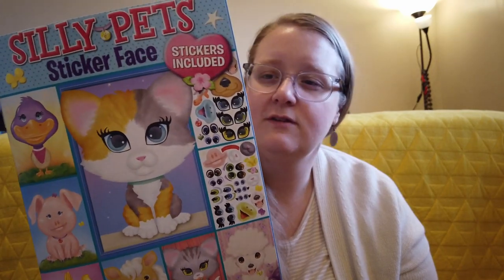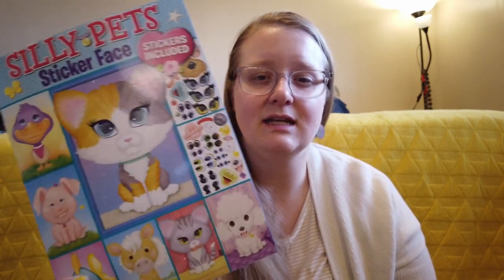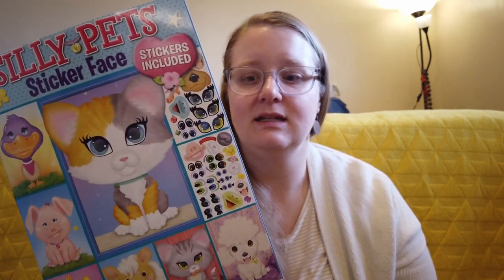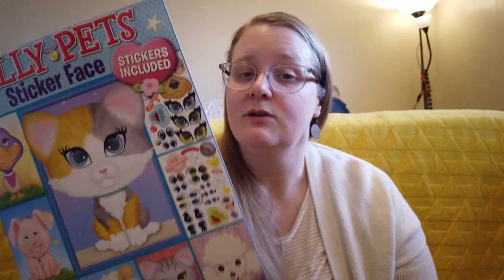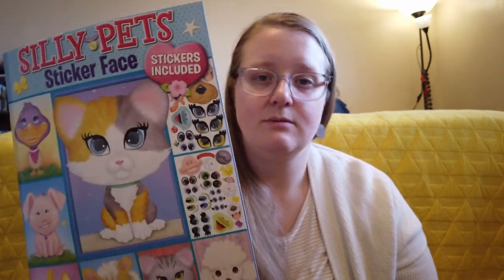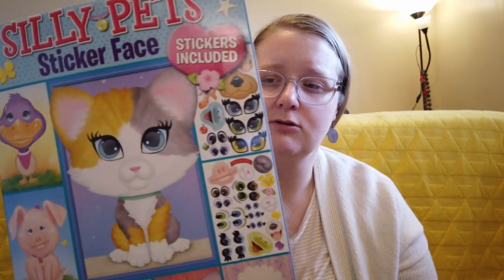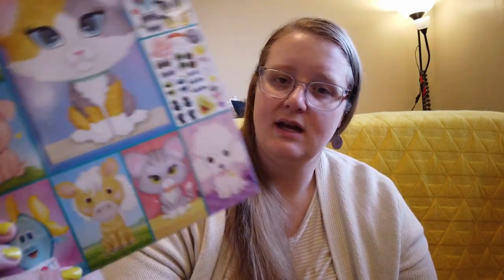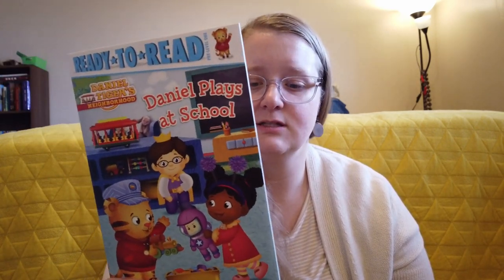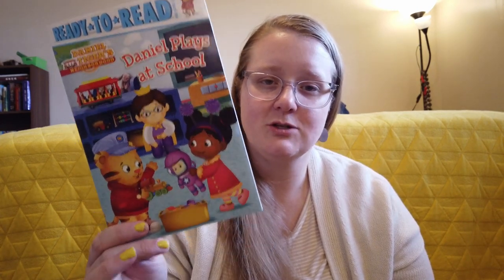Also for Isla, I got this animal sticker book. She is just getting into figuring out how to do stickers. Since Lucy's getting one, I know Isla will want one as well. Doing stickers is a really great way for her to develop her fine motor skills, and she loves animals, so this one has all the animals on it. I also got her a Daniel Tiger book — even though she can't read it, Lucy will be able to read it to her, or my husband and I can read it to her. Isla loves Daniel Tiger so, so much, so she'll be very excited about that.